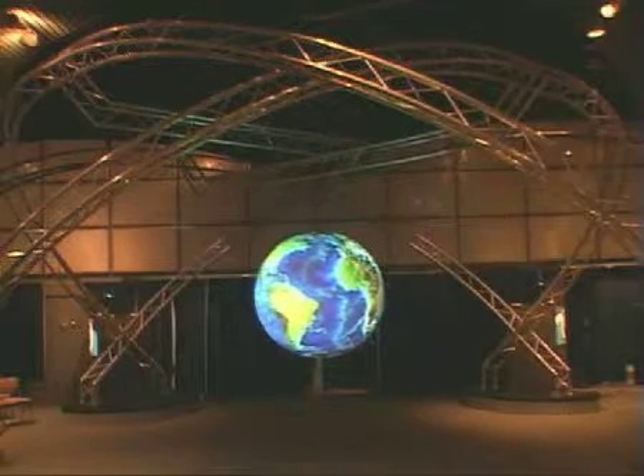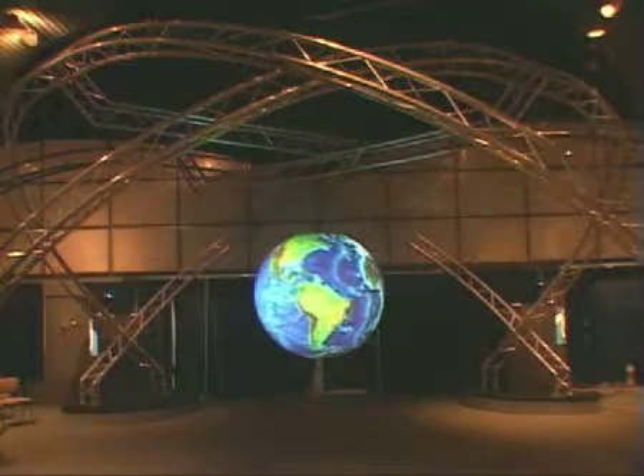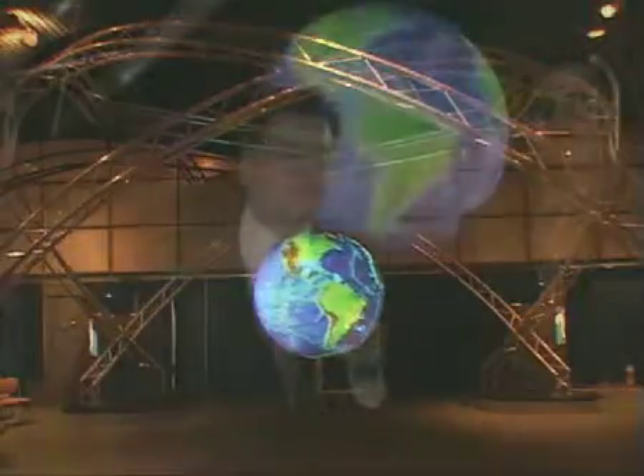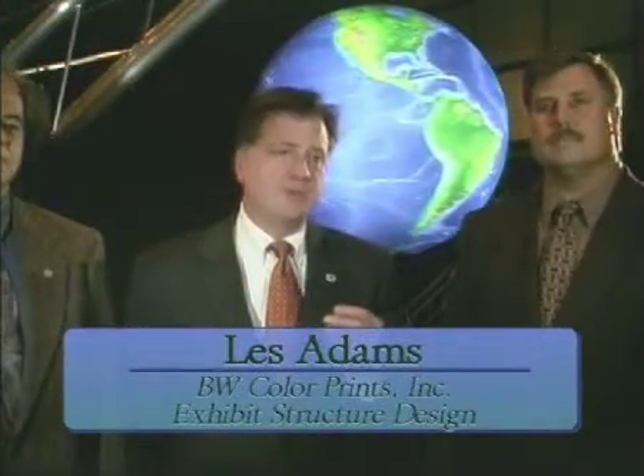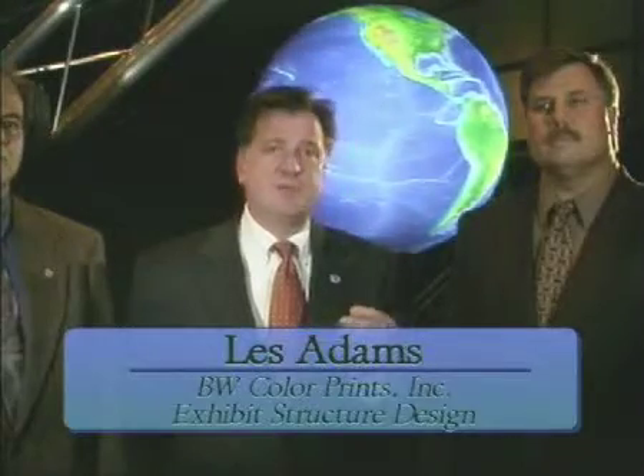It initially started on a napkin with an ink pen, and went from there. We did a lot of rough sketches, and we faxed back and forth to FSL in Boulder, and we went through probably 10 or 12 designs until we finally got the one that everybody agreed about.